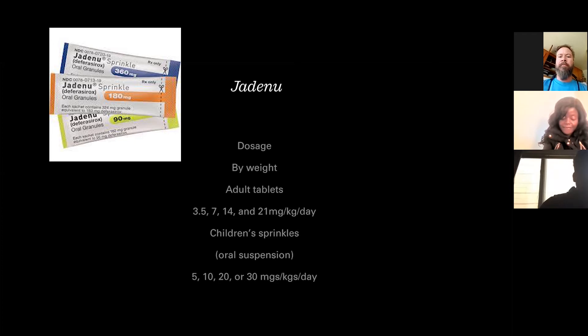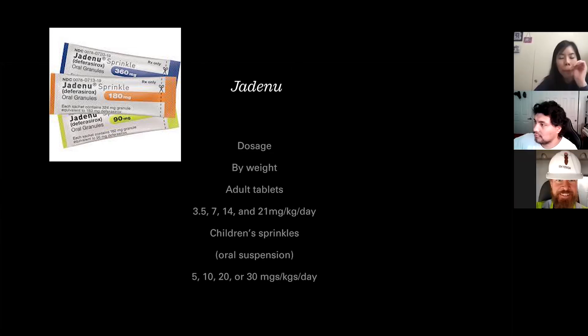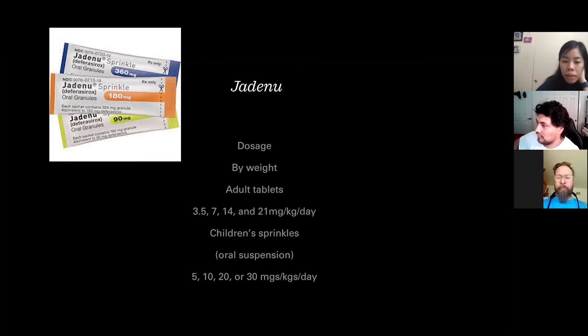Jadenu is dosed by weight. For adults, you get the tablets at 3.5, 7, 14, or 21 milligrams per kilogram per day — I take three. Children get their oral suspension at 5, 10, 20, or 30 milligrams per kilogram per day. One note: it used to make your tummy hurt.